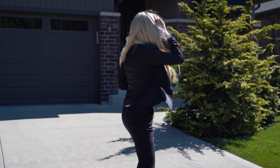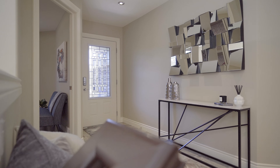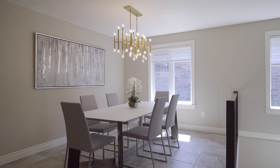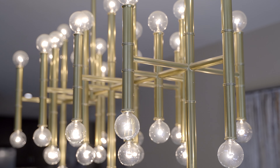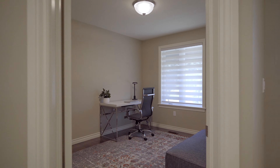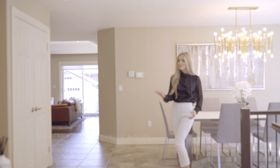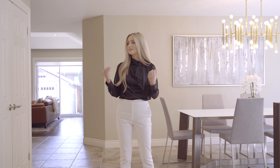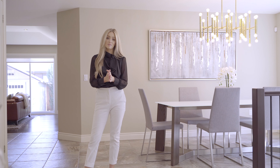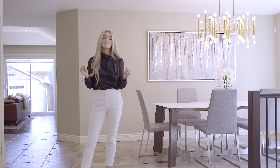So let's take a look inside. And welcome home. This is not your typical cookie cutter townhome. The sheer size, the open concept layout, the functionality — this is a rarity in today's market. And personally, this is one, if not my favorite townhome I have ever seen in person.